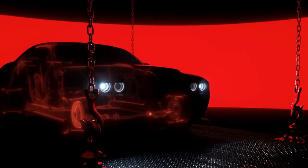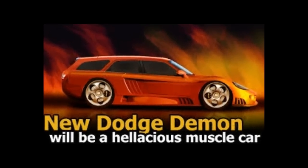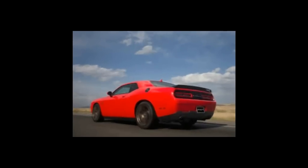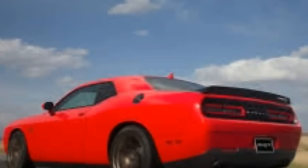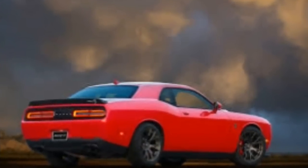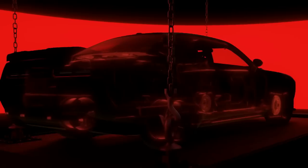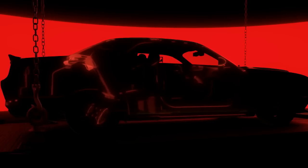Everything we know about the 2018 Dodge Challenger SRT Demon: Dodge announced it will debut its performance halo Challenger SRT Demon at the New York Auto Show in April, because obviously the current 707 HP Challenger SRT Hellcat is a bit too civil. The horsepower wizards at SRT will be taunting enthusiasts with weekly teaser videos and technical tidbits leading up to the car's reveal in the Big Apple.